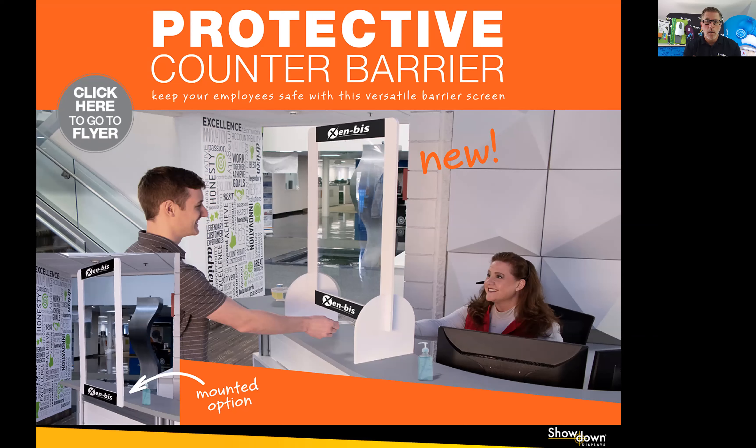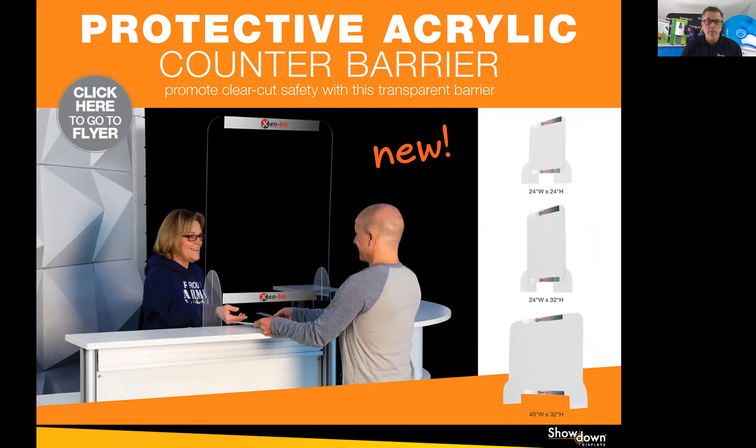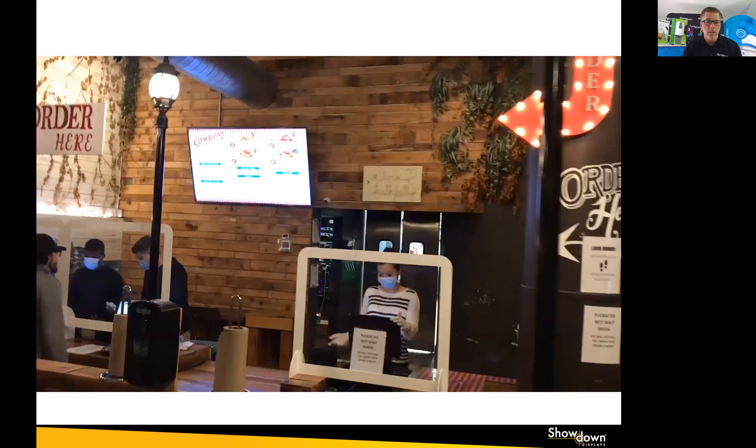In retail everywhere, we've all seen counter barriers or counter shields. We introduced these back in April — they were super popular for us. We have two different models: both our rigid frame model and clear acrylic, which you'll see on the next page. Three sizes. You can get them with graphics or without. One-piece minimum as well.